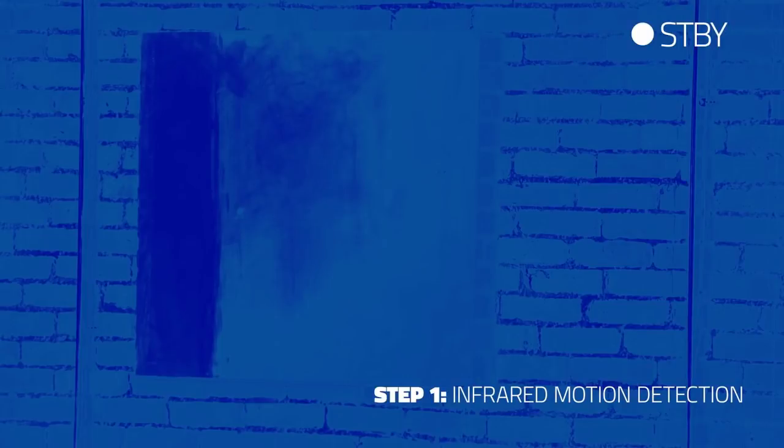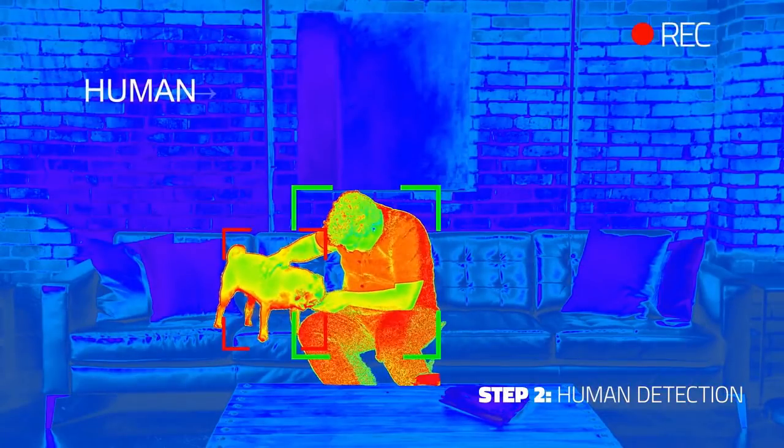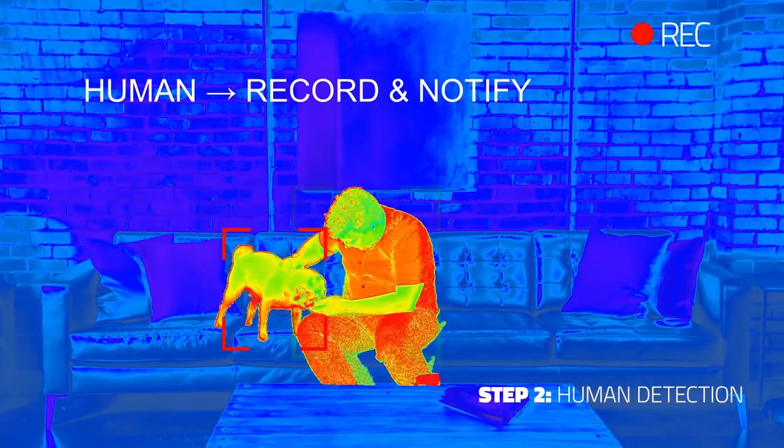Step one, it's able to screen out movement that doesn't have a heat signature using an infrared sensor. Step two, it detects human body shapes in various positions.